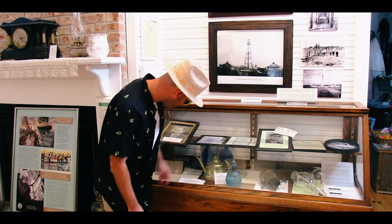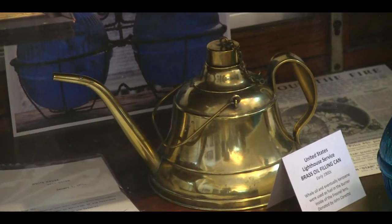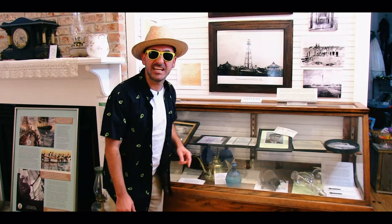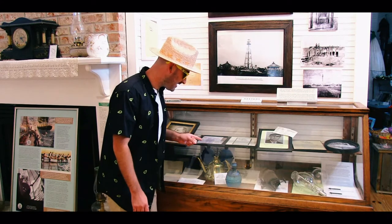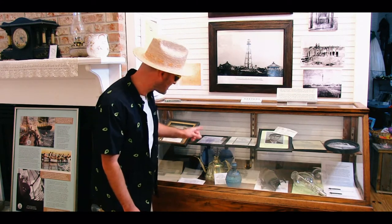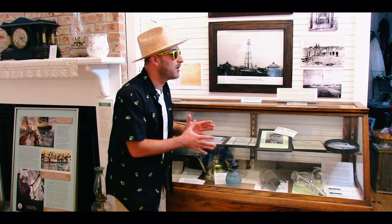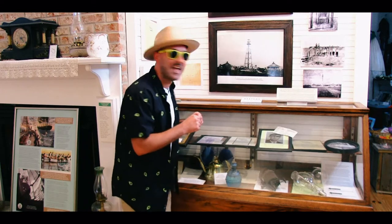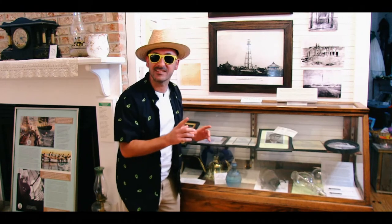I wonder what that is. That's a mighty shiny coffee pot. I know what that is — that's a genie lamp, that's what that is. Well, if I could get to it — and I can't because they got this thing behind glass, almost like the Smithsonian Museum — but if I could touch it and rub it, what would I wish for? I'd wish for all of you to come down here and see our fabulous lighthouses. Let's see what else they got.